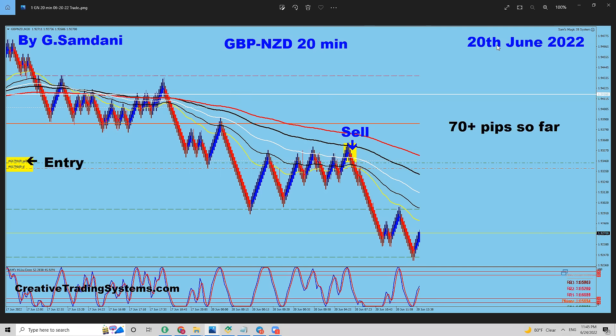This is the first trade on the 20th of June. The week started on Monday the 20th. This is the Pound NZD 20-minute chart, and it is a short trade. You can see on the left-hand side the sell entry, and SL is moved to breakeven plus. People ask me that I don't show my losers, so this is how my losers are. Let me show you — this was a proper entry.